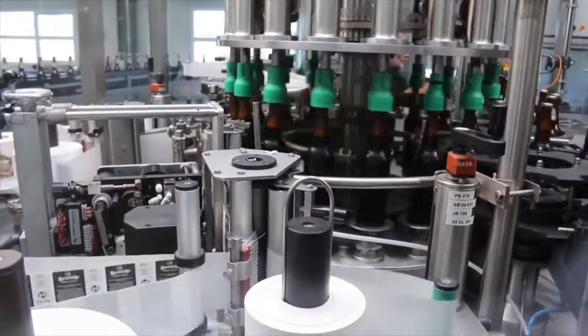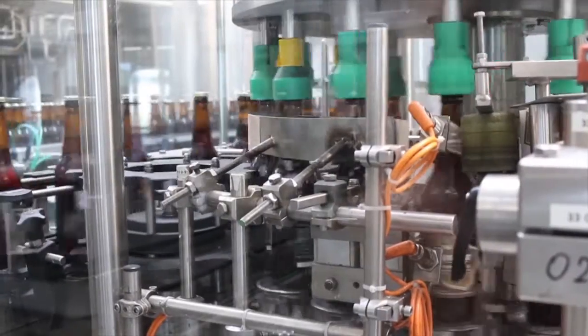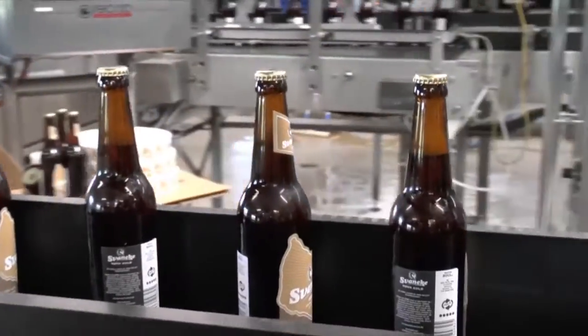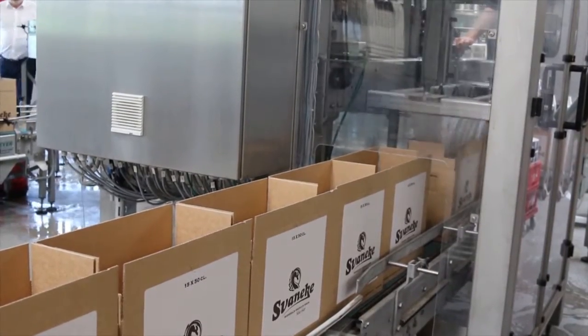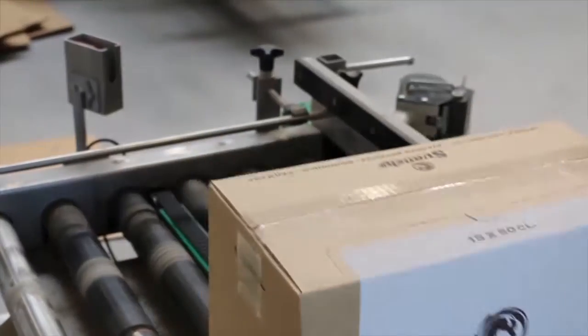Regarding the labeling technically, what is the most important to you? Of course it's that they stick and that they stay on the bottle. It's very important that we have a nice look because our beers are more exclusive, so of course they need to be attached at all times and sitting in the right spot.